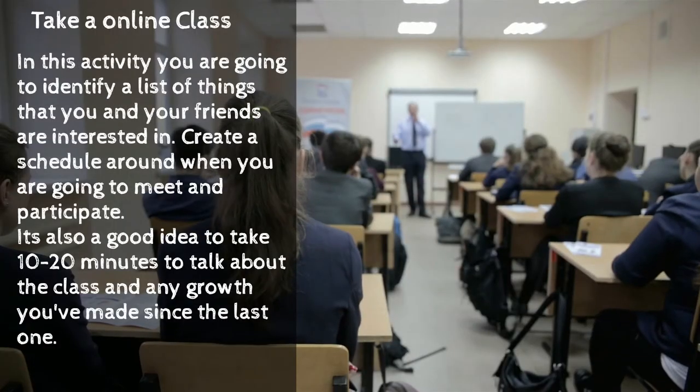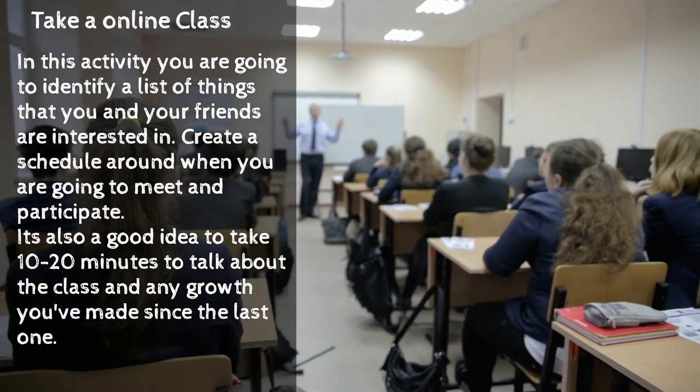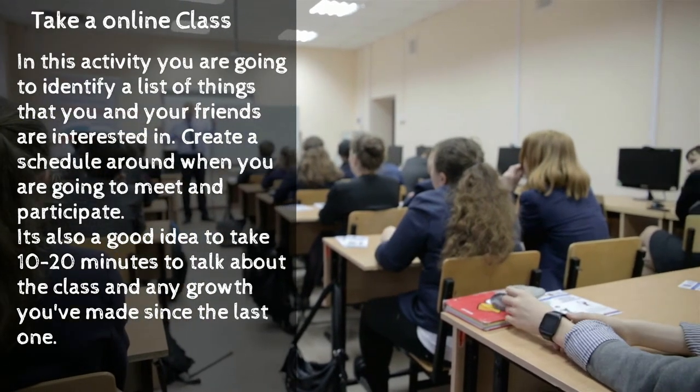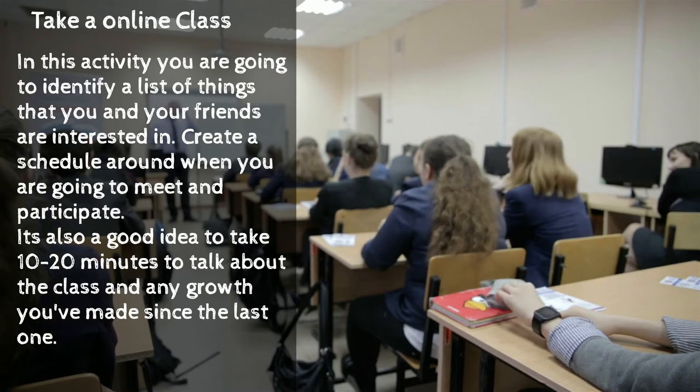The next activity: take an online class. Identify a list of things that you and your friends are interested in. Create a schedule around when you're going to meet and participate. It's also a good idea to take about 10 to 20 minutes to talk about the class and any growth you've made since the last one.